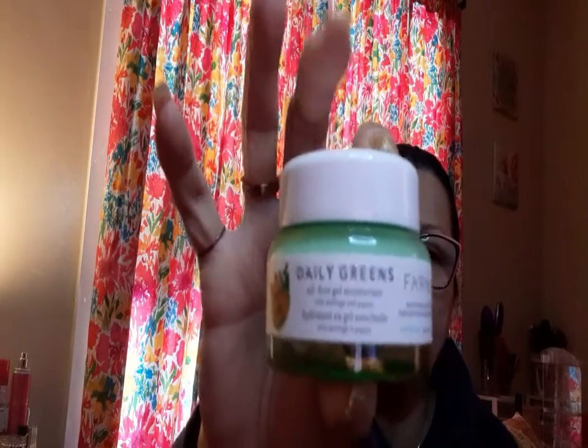It does have no papaya smell — all I smell is the other ingredient. This is what it looks like — the green. So it's the Moringa and Papaya: an oil-free and silicone-free daily moisturizer that delivers lightweight, lasting hydration without leaving skin feeling greasy. This vegan, cruelty-free formula contains hyaluronic acid and a blend of phytonutrients known to help clear pores and reduce shine. $38 retail value.